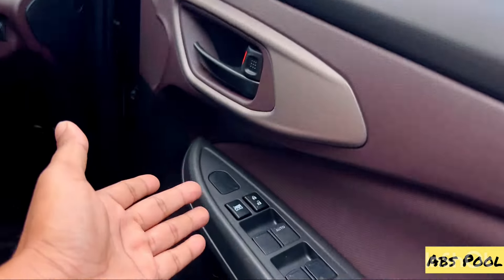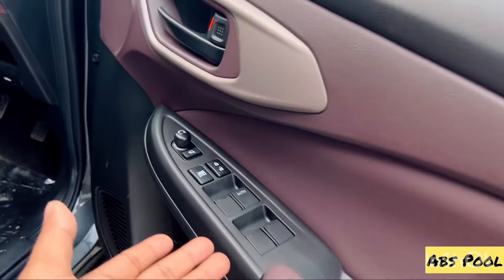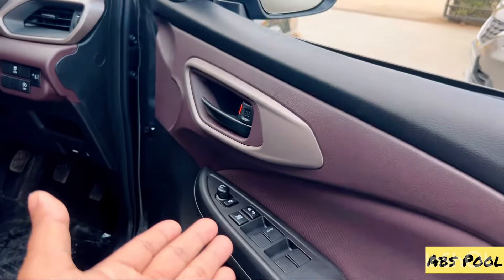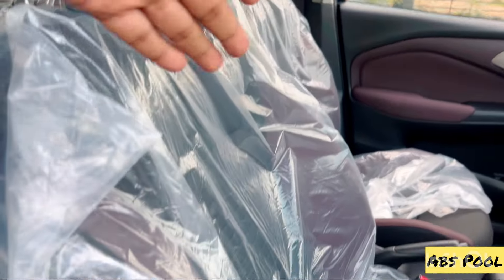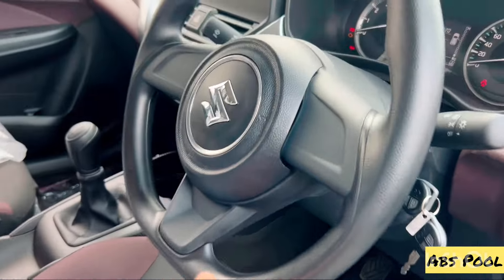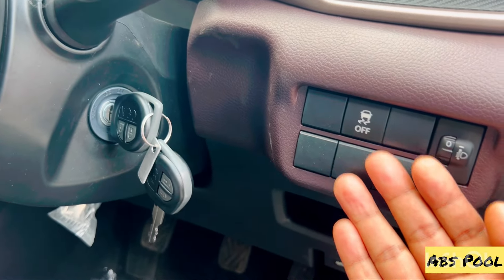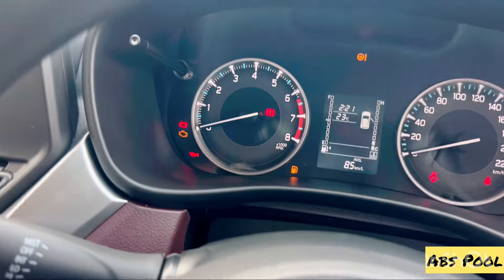On the door panel, the mirror ORVM opening — Delta has an extra button to electrically adjust the ORVM, while Sigma adjusts it manually. The Sigma variant features bucket seats with adjustable headrests, driver and co-driver seat height adjuster, and steering tilt adjustment.